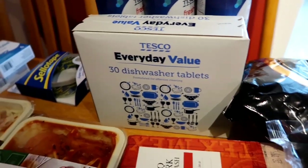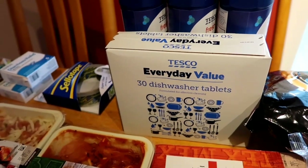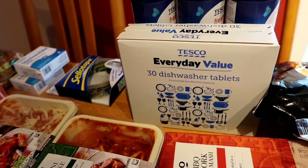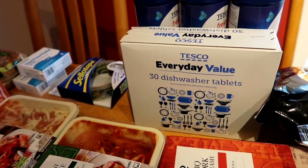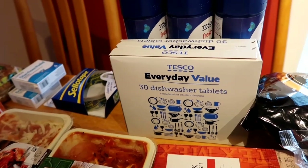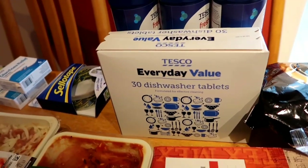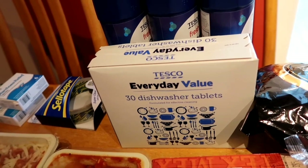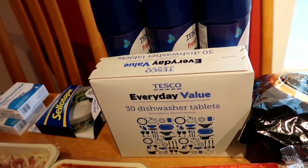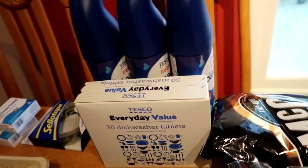Tesco Everyday Value dishwasher tablets - shock horror! I've tried every brand under the sun, from Finish to Fairy to normal Tesco branded to Morrison's and everything in between. And do you know what, they all seem to do the same job for us - they wash the dishes, so that's a winner for me. Nice and cheap, they're less than £2. I will use an unbranded shop brand as long as it does the job. I'm not specific on brands.